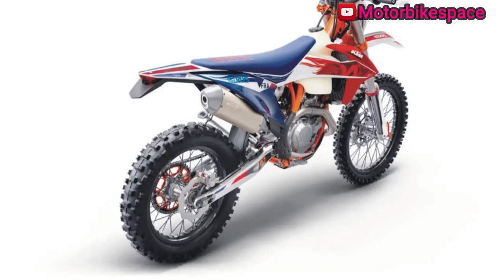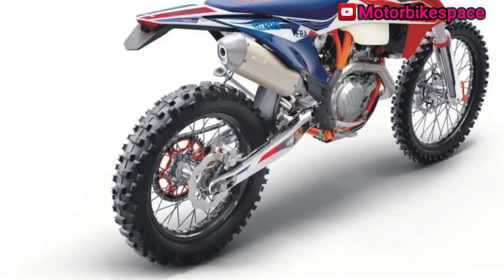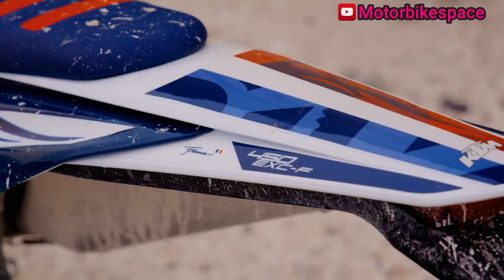The suspension system includes WP Suspension upside-down forks and a fully adjustable WP Suspension shock absorber, offering maximum traction. The high-end orange anodized CNC machined triple clamps provide precise feedback.